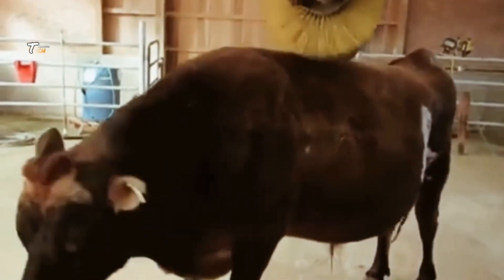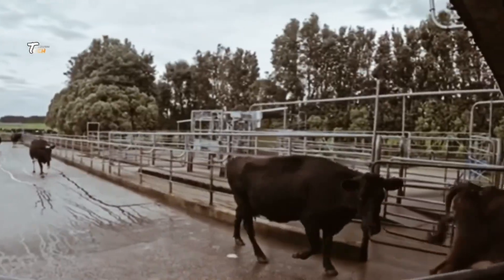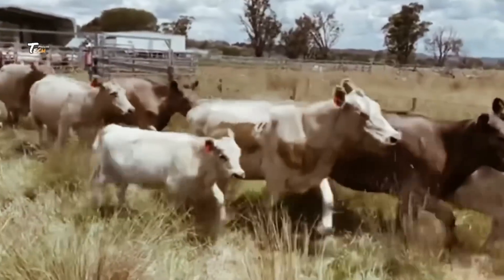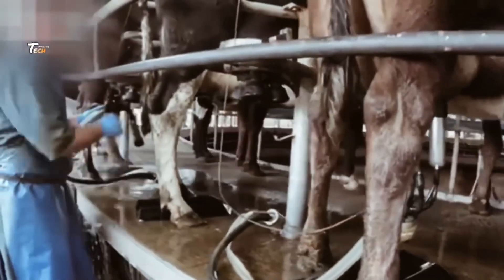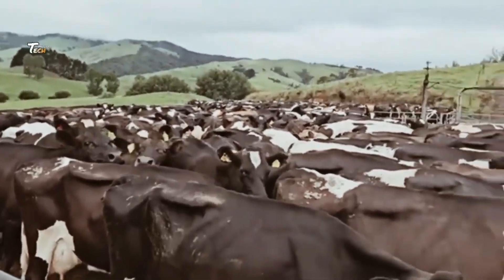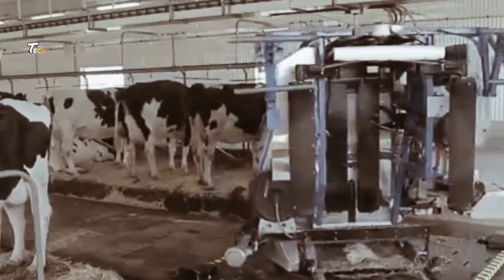In the heart of a modern dairy farm, thousands of cows are housed in facilities designed to optimize milk production. These are known as factory farms or concentrated animal feeding operations. Cows in these facilities are typically fed a controlled diet through automated systems, designed to maximize milk yield and maintain the health of the cows.